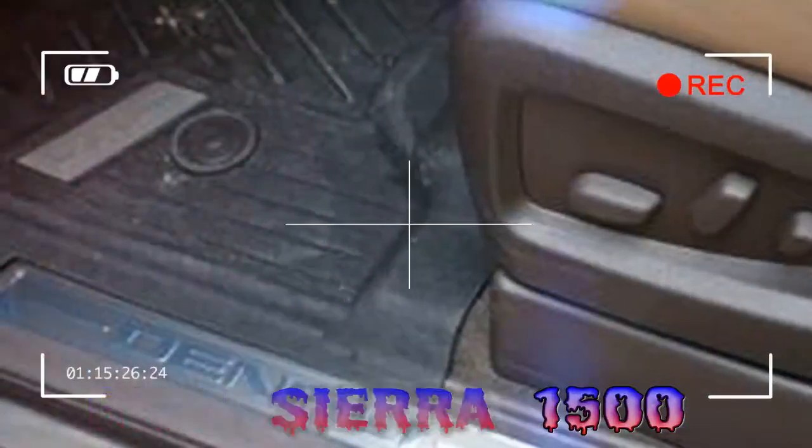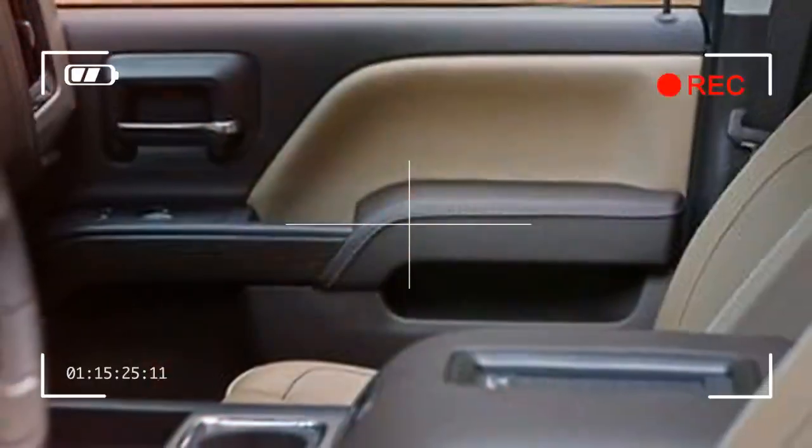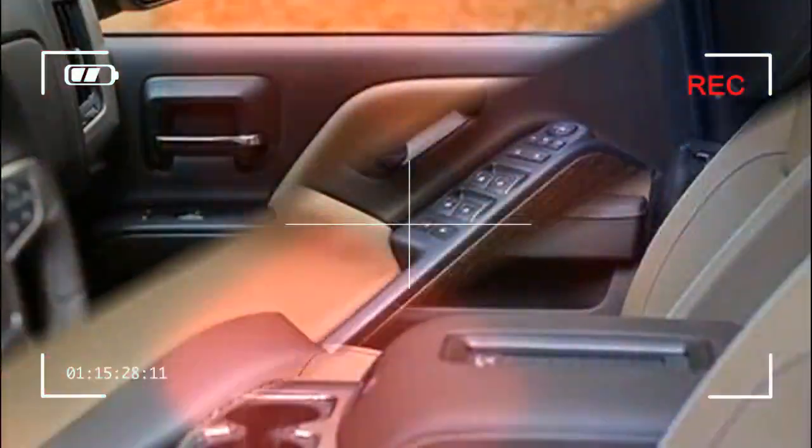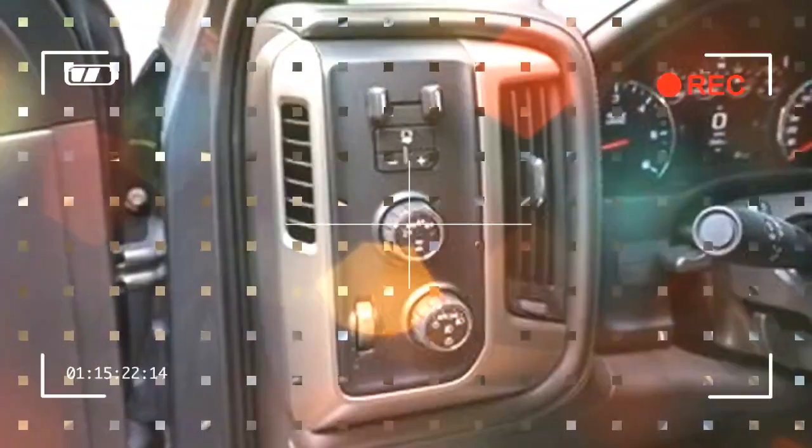From the base model to the Hilux Denali, the GMC Sierra 1500 is a flexible rear and all-wheel drive truck. Three different body styles, three bed lengths, and a trio of engines provide plenty of choices to meet the demands of a variety of buyers.